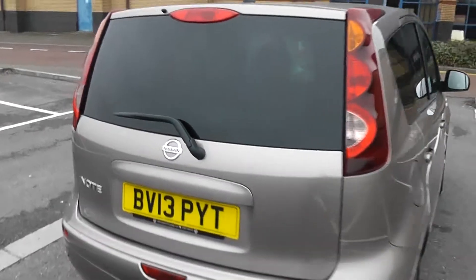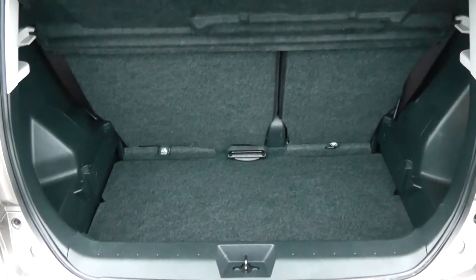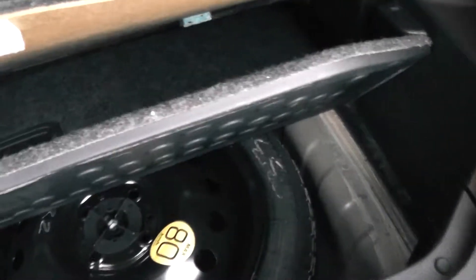We'll go inside now, starting with the boot. There's a decent size boot space with a 60/40 rear seat split, should you need to pop the seats down to accommodate some extra luggage. There's a courtesy interior light to the right hand side and a power outlet over to the left hand side. Additionally, you have false floorboards underneath and a spare tyre near the bottom.